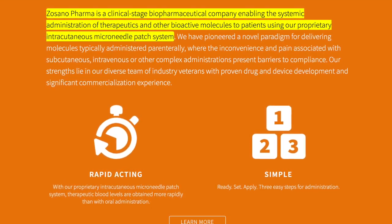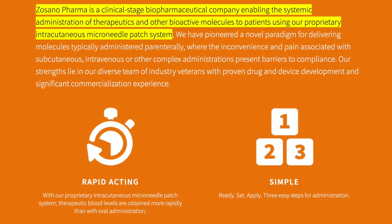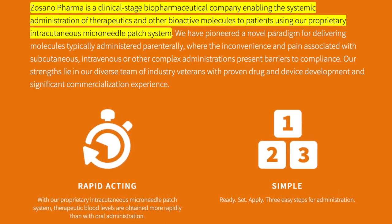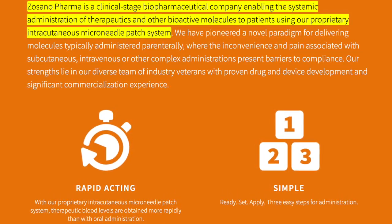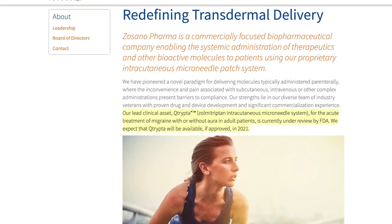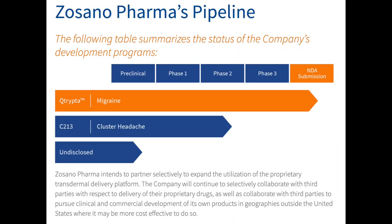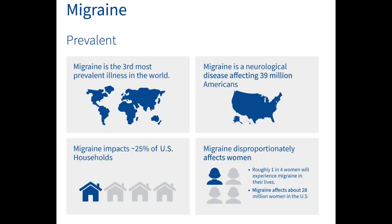Sozano Pharma is a biopharmaceutical company enabling the systemic administration of therapeutics to patients using their proprietary intracutaneous micro-needle patch system, which is rapid, active, and simple to use. Their leading asset is called Cutrypta, which was created to treat the acute treatment of migraine with or without aura in adult patients.